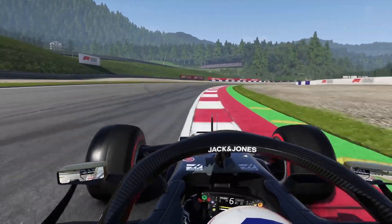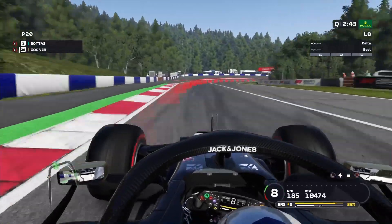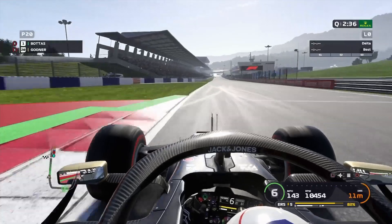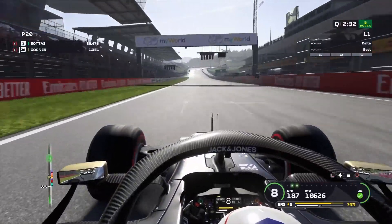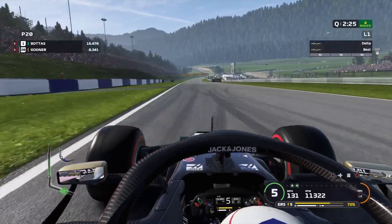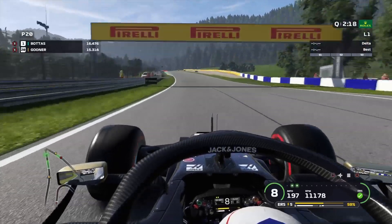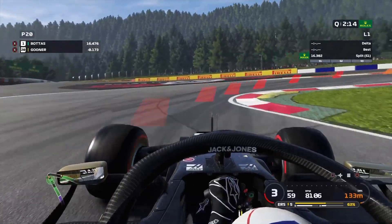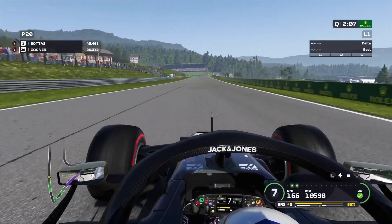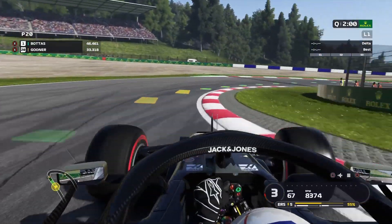Here we go with our qualifying lap and I've just noticed we have another issue — our gearbox is not in a good way. I think what we might have to do after qualifying is change that and take an even further penalty. So we're literally going to be starting at the back today. Let's see if it holds up at least for qualifying — I didn't think to look at the gearbox, that's my fault. Let's see if we can just push this gearbox enough to get a decent lap, and at least get in the top five.